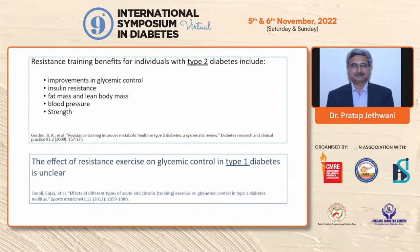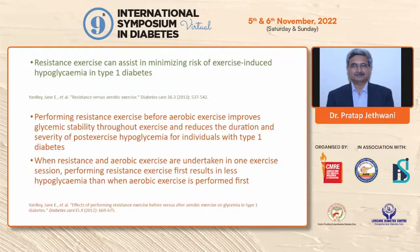In type 2 diabetes, resistance training is associated with improvement in glycemic control, insulin resistance, fat mass and fat-free mass, muscle mass, blood pressure, and overall physical functioning. However, the effect of resistance training on glycemic control in type 1 diabetes is still unclear and controversial, and is mostly associated with a transient rise in blood glucose levels. Therefore, in type 1 diabetes, if combining resistance training with aerobic exercise, evidence suggests doing resistance training first — which causes a marginal elevation in blood glucose — followed by aerobic exercise, which lowers blood glucose. This reduces the risk of post-exercise hypoglycemia.